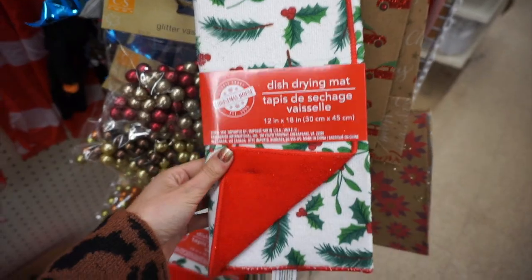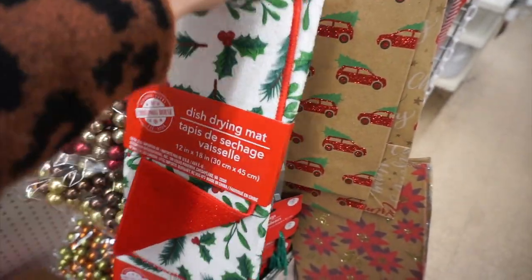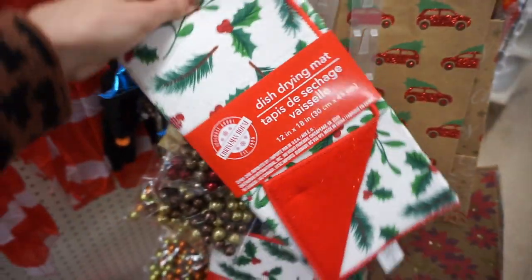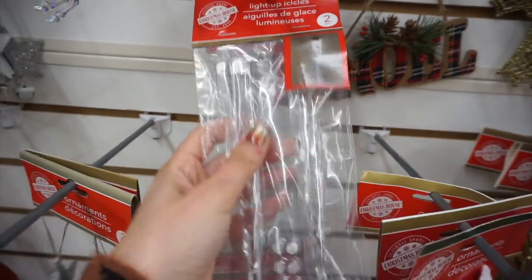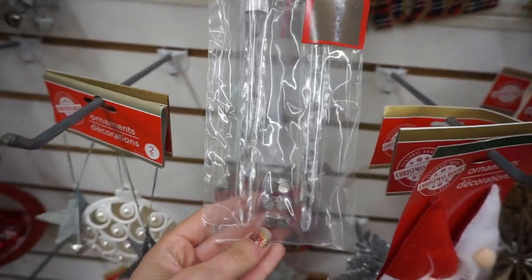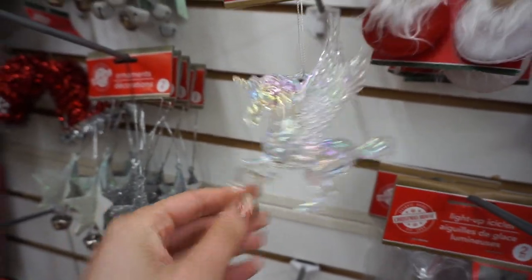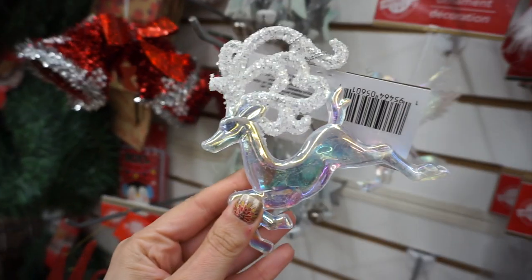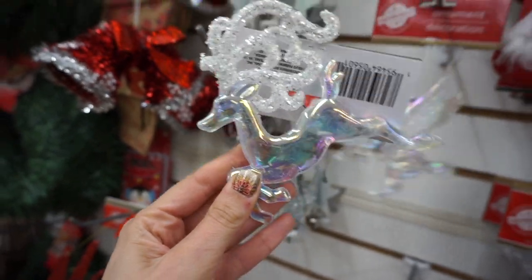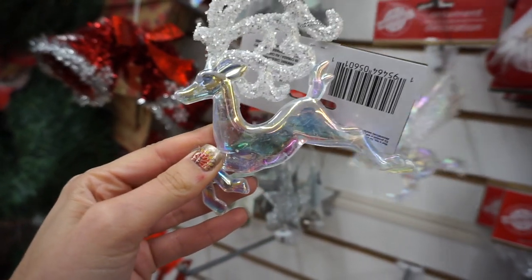Another new thing was this holly dish drying mat — I had never seen this either and I just loved it. It was so cute and festive; I think holly print is just a lot of fun. I picked that up for sure — it's great to have in your kitchen for Christmastime. Then I found these cute little light-up icicles, which I thought were so much fun. And I love the iridescent ornaments this year — these cute little iridescent reindeers. Oh my goodness, I love them.